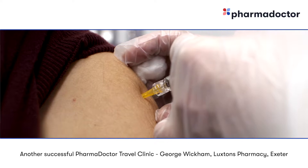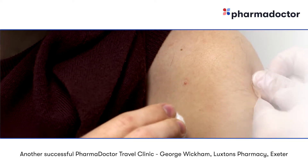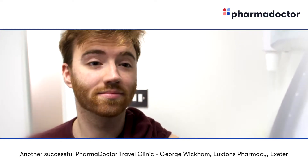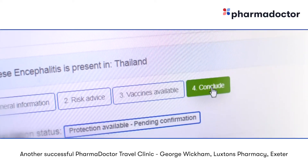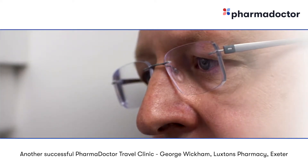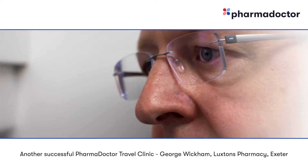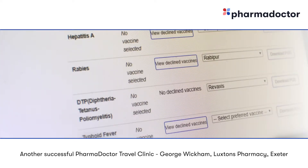The software captures all the patient's information. Patients themselves can log into the software at a later date and check any future travel plans. It records all the vaccination history and expiry dates, and also enables us, from our side, to keep everything online without having to worry about paper records. It does all the predictions of the vaccinations required, and all the exclusions are covered, so there's no need to read through the various PGDs. Everything is comprehensively captured by the software.